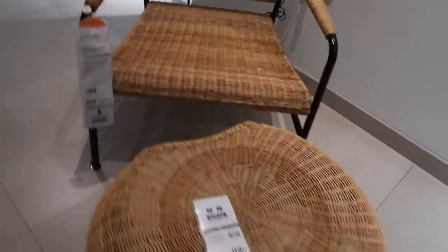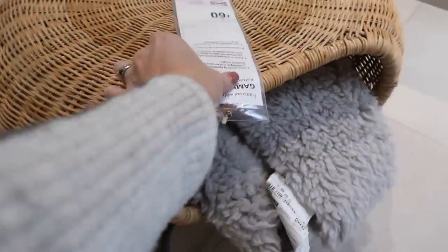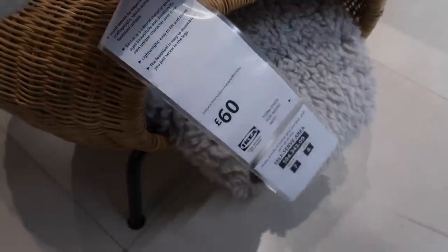I absolutely loved this new rattan chair — I thought it was gorgeous, at £90. There was also a footstool which is great too: you could pop magazines or blankets in there, so it functions as a footstool and a little storage compartment. And if you wanted to, you could pop a tray on top and use it as a little table as well.